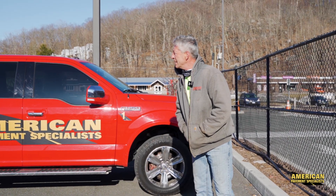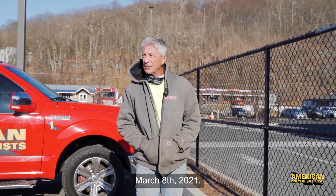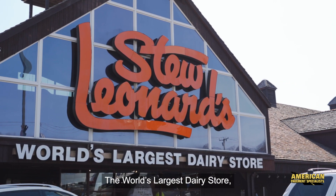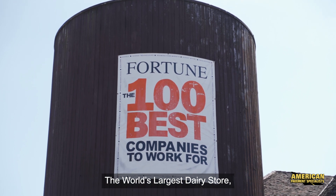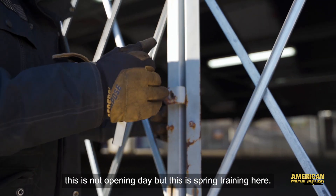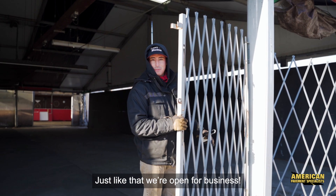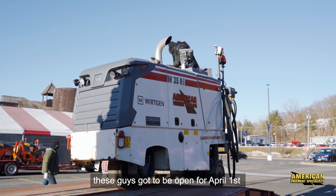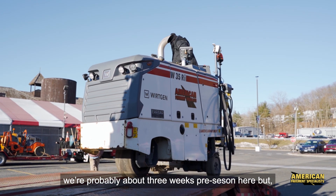Good morning, Asphalt World! March 8th, 2021 — we're here out at Stew Leonard's in Danbury, Connecticut, the world's largest dairy store. This is not opening day, but this is spring training — just like that we're open for business. Special project going on this morning; these guys have got to be open for April 1st, so we're probably about three weeks pre-season here.